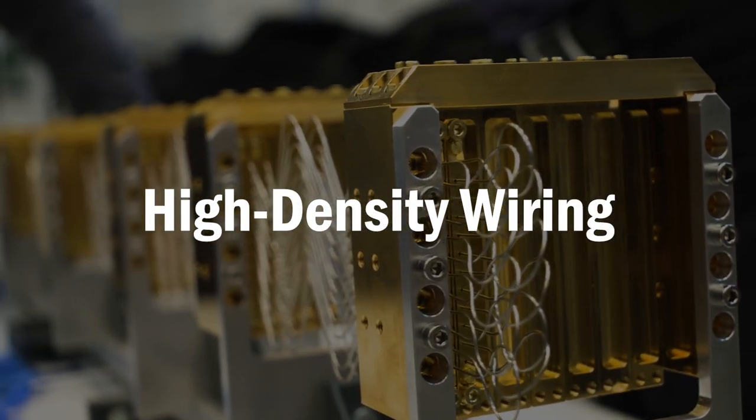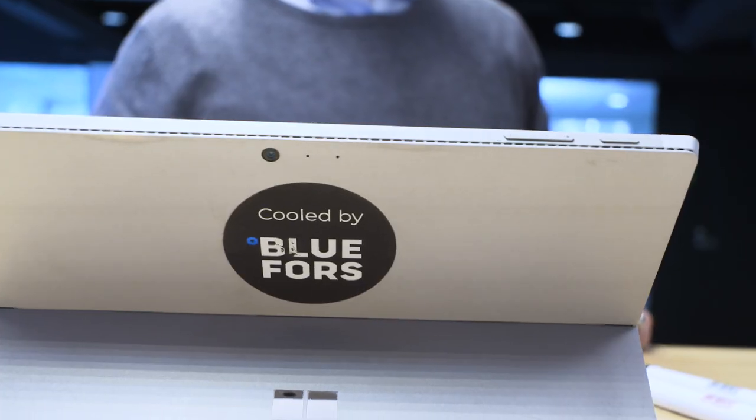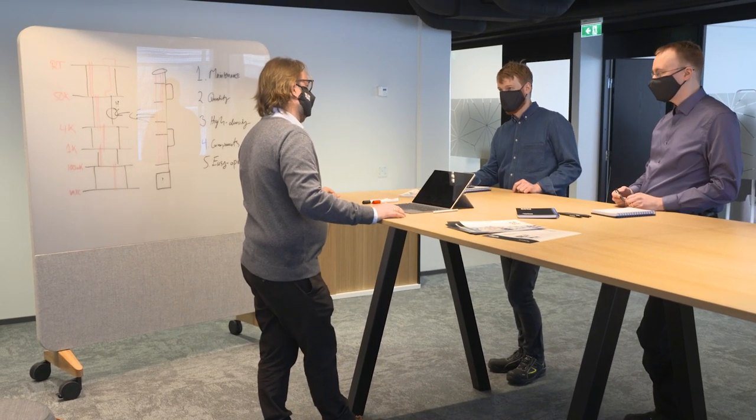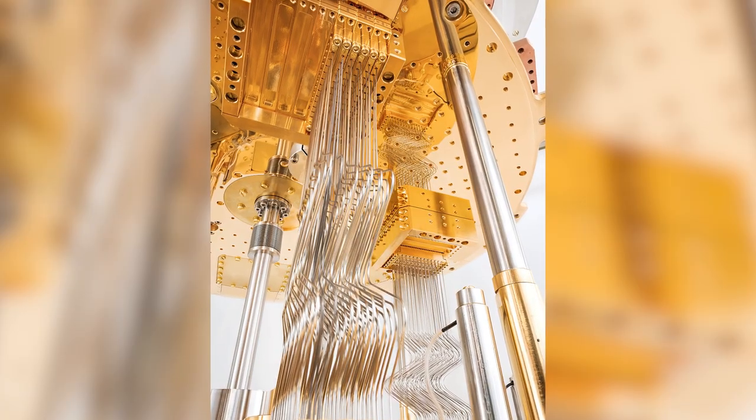The way BlueForce is focusing in this field is to create a scaled-up solution for their systems. One step we took was to start focusing on how to make this measurement infrastructure easier and more qualified for cryogenics.